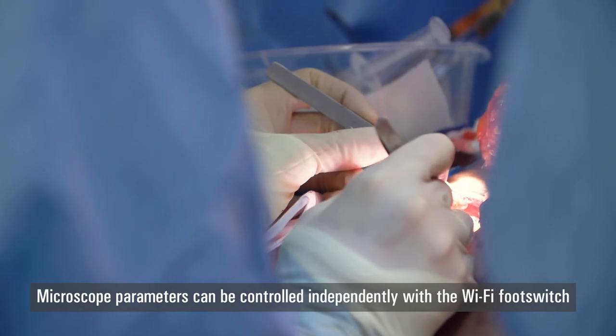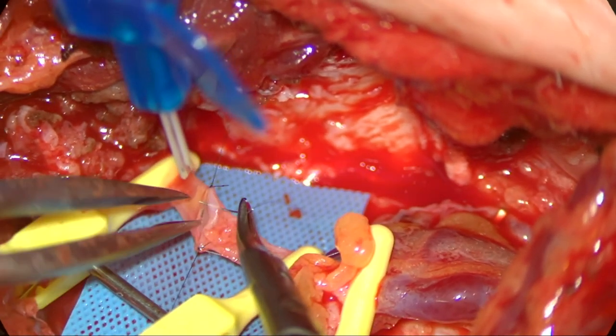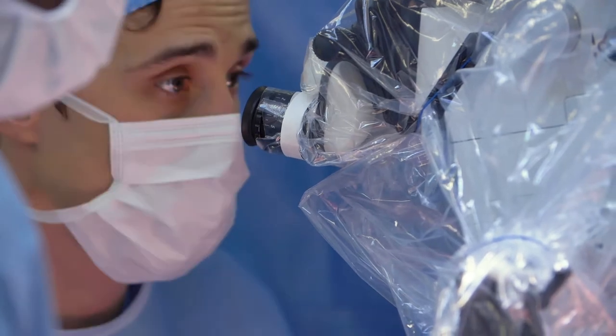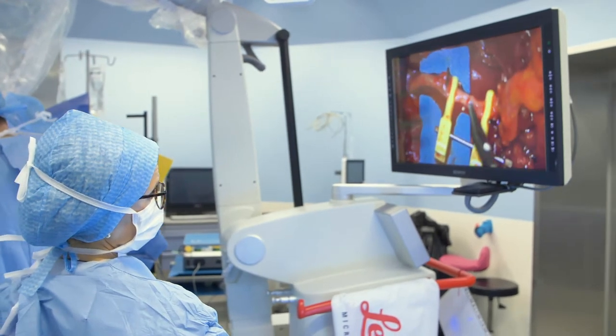I am thinking in particular about the use of the zoom when you pass the stitches and when you tie them. You always tend to zoom in a little bit more when you do the stitch. And then when you are going to tie the stitch, the thread is often relatively long, so you need to take a step back to easily find your thread. Anything that will make the operation smoother will allow you to perform the anastomosis in the best conditions.